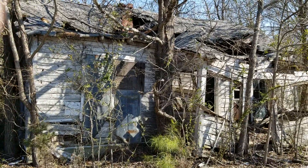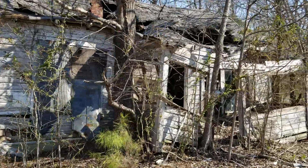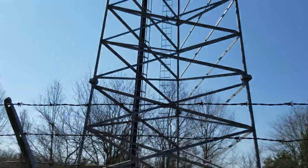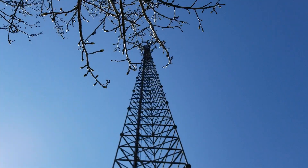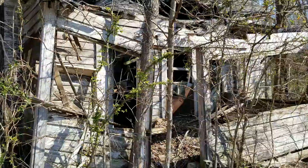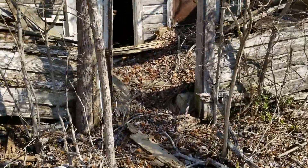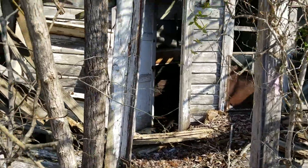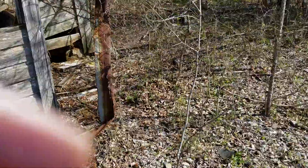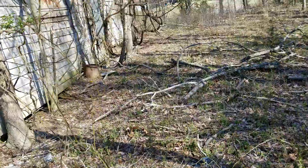Got this old abandoned house next to one of my tower signs here. Thought I'd check it out real quick. Roof's all caved in so it's probably not real safe to go in there. Let's see if we can see inside any windows or anything.